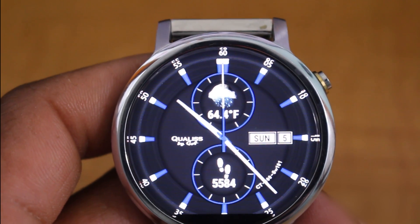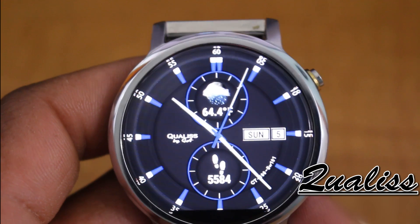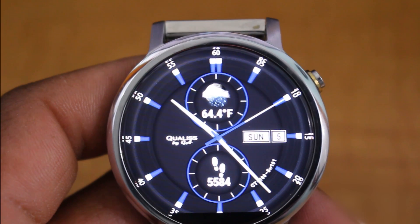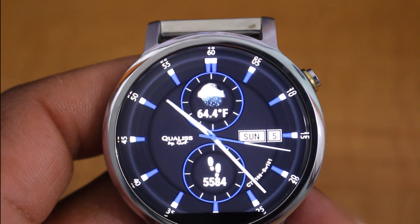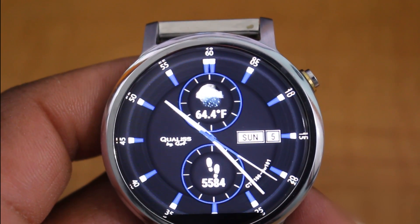Last but not least, this watch face is called Qualys. Give this one a chance — I know it may not look like anything, but this watch is fully customizable and it's also an interactive watch face. Of course you get an analog watch face along with the day and the date. Up top you have the weather, and down at the bottom you have your steps. Those dials can be customized.